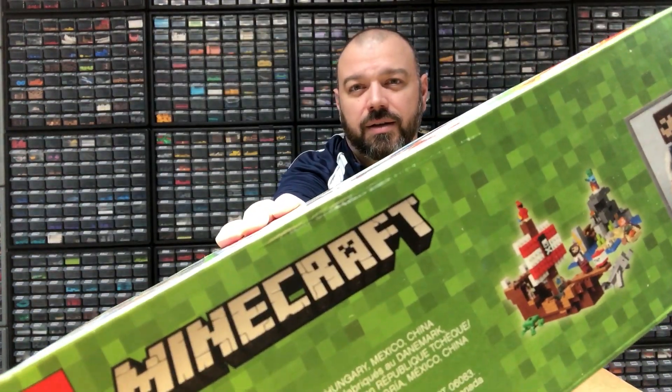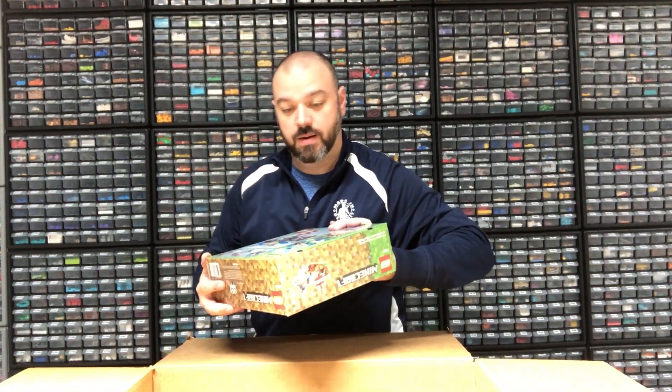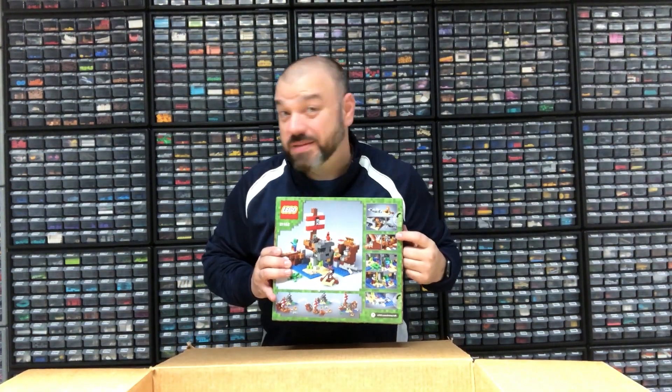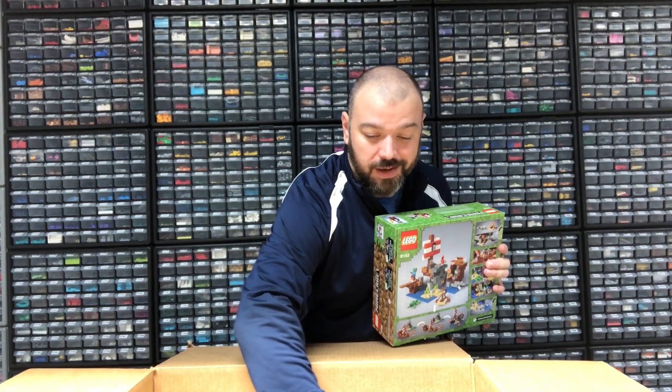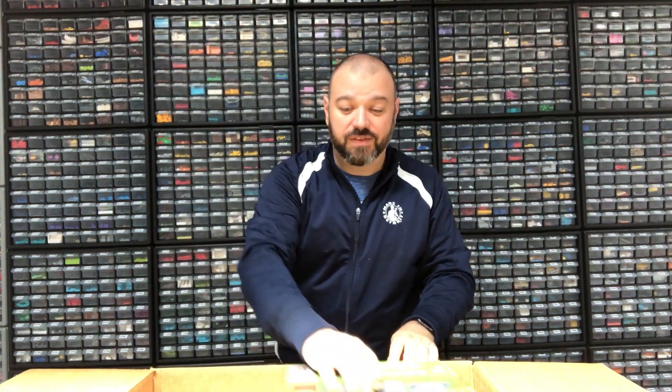Quick box examination of the Minecraft sets: one has a slice down the front, one has a slightly bulging side, but overall the rest are in good condition. It's interesting that some sets come with punch tabs and others come with tape — most of these are punch tab, but the last one has taped seals, probably due to different factories. All eight Minecraft sets are in overall pretty good condition.